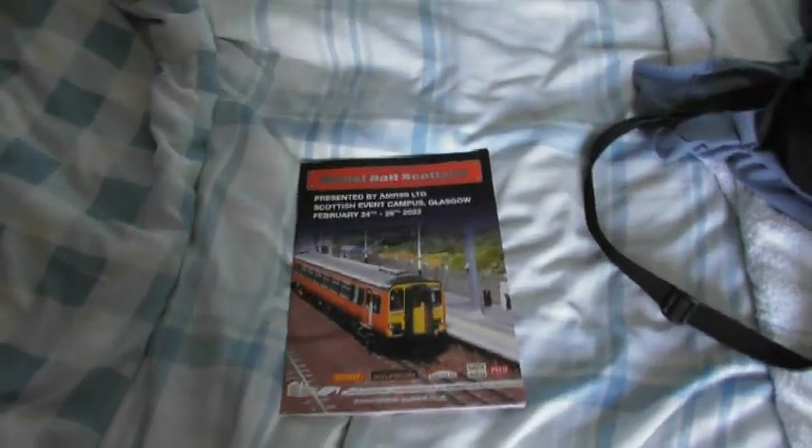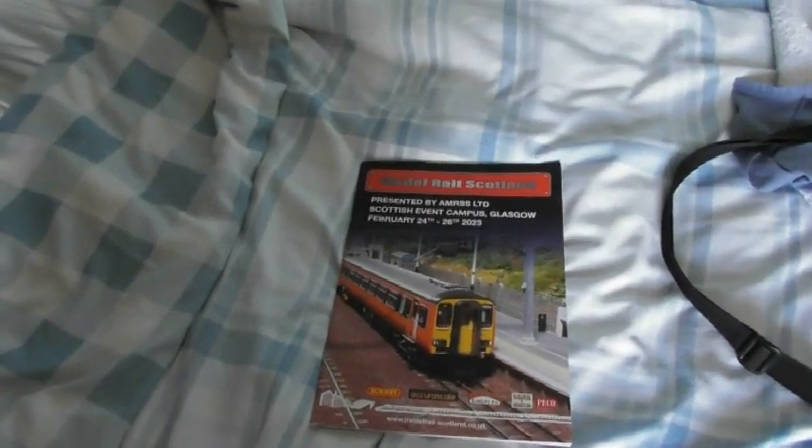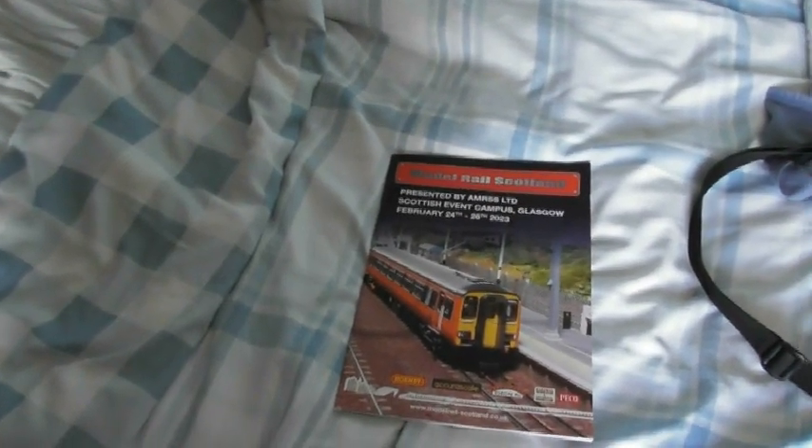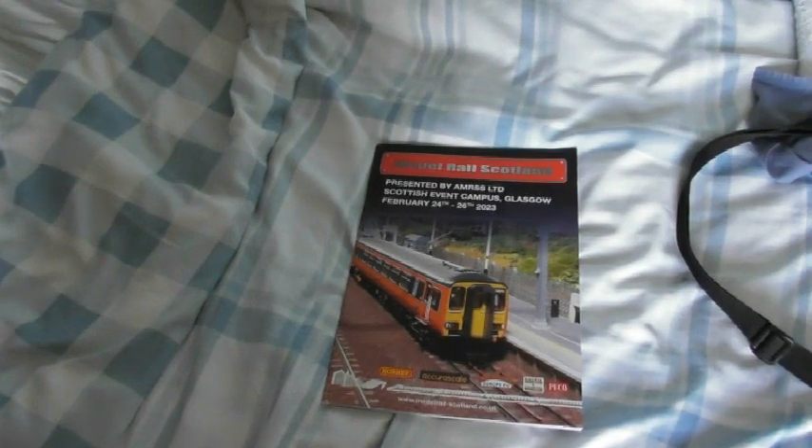I bought a few things at the show, and over the coming updates you'll see them on the layout. Towards the end of this video I'll actually be pointing out one of them. Also have a look out and see if you can spot the new locomotive — if you've seen my Instagram and the layout's Facebook page you'll already know, if not see if you can spot it, otherwise you'll have to wait till the April update.